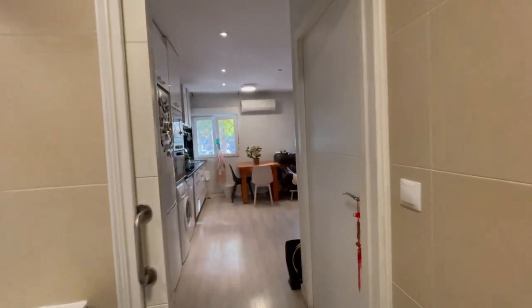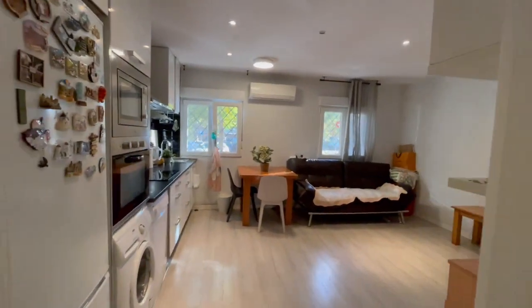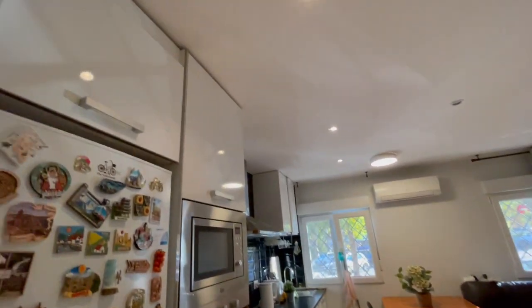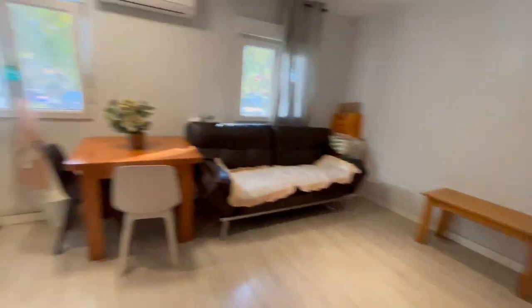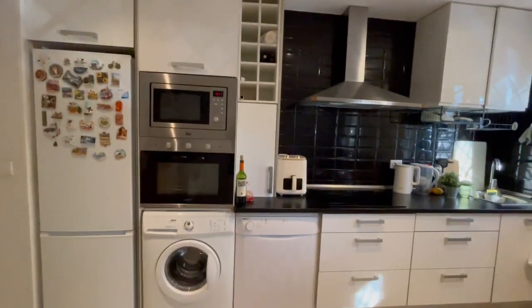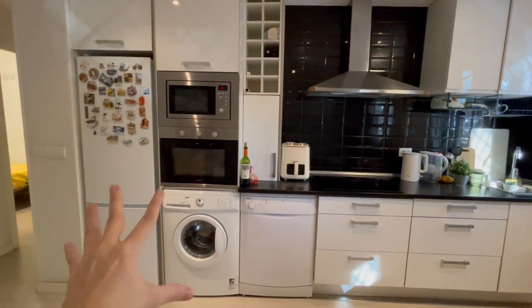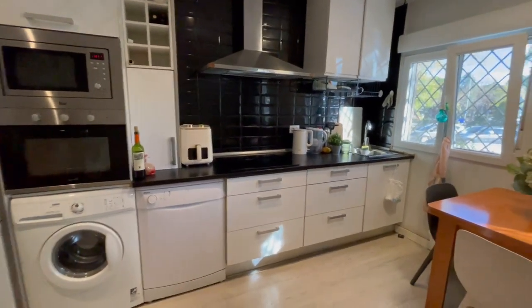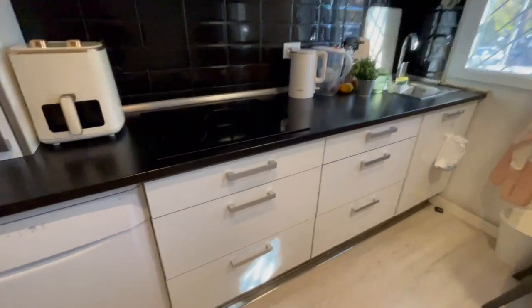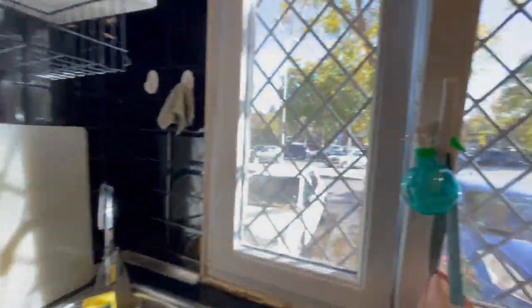This is another room that is not for rent — you will be sharing the apartment. Let's take a look at the kitchen: it is completely equipped. The washing machine is here, refrigerator, microwave, oven, dishwasher — everything that you may need is right here.